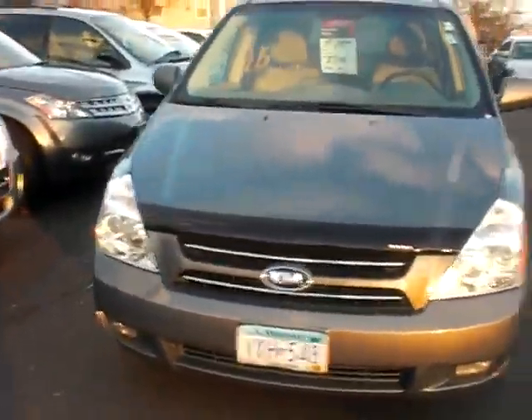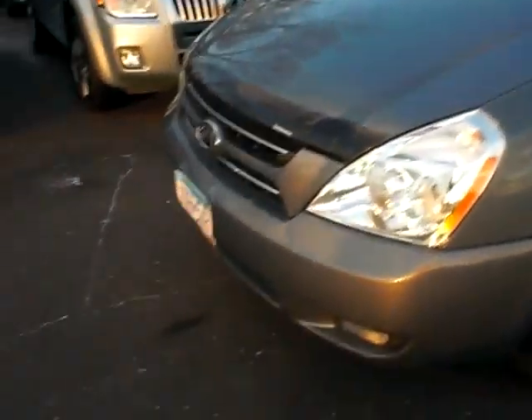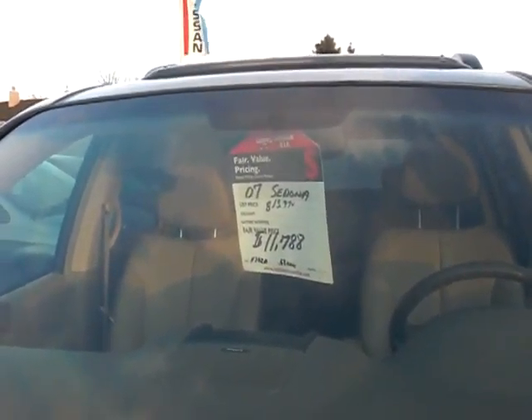This is a huge value. It's not going to last if you check this out, because it's just incredibly clean. It's a local Minnesota trade. Paint looks great on it, and it's got all the extras. The tires look good on here, and it's a steal at only $11,788. There's only 67,000 miles on it.